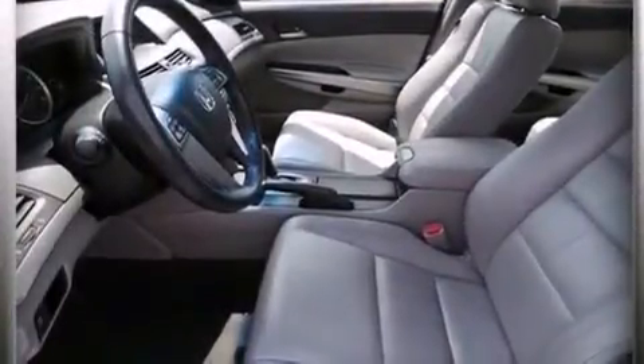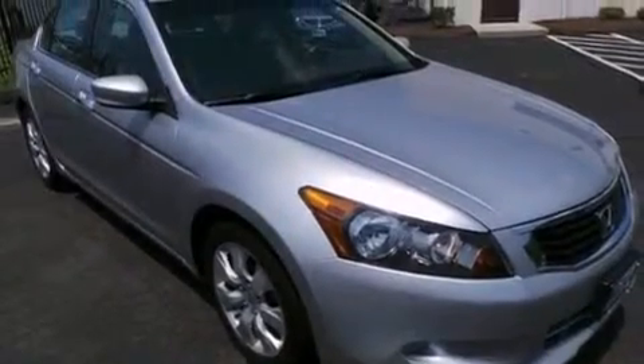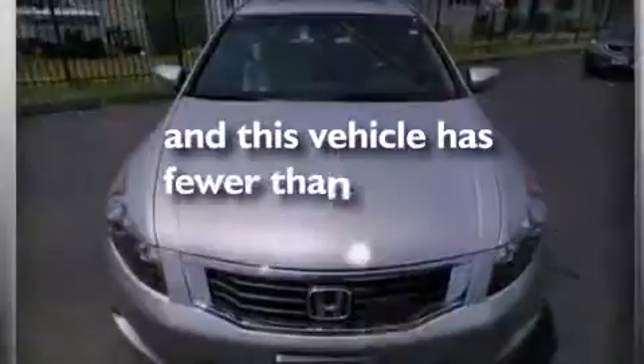Additional features include an auto dimming rear view mirror, four-wheel disc brakes with ABS, a keyless entry system, and this vehicle has less than 56,000 miles.